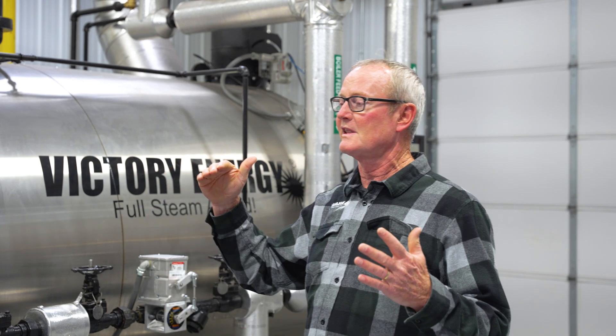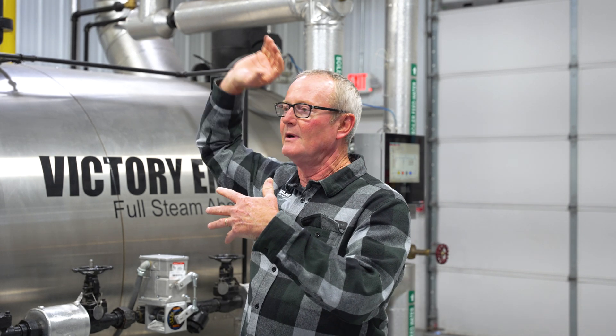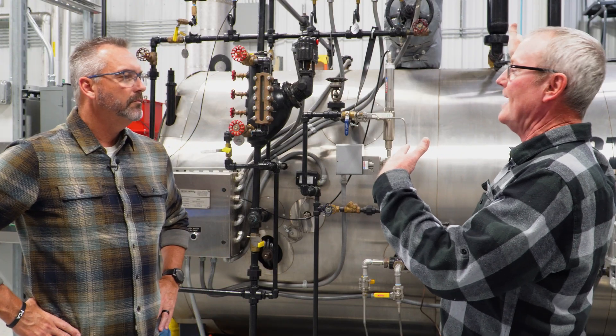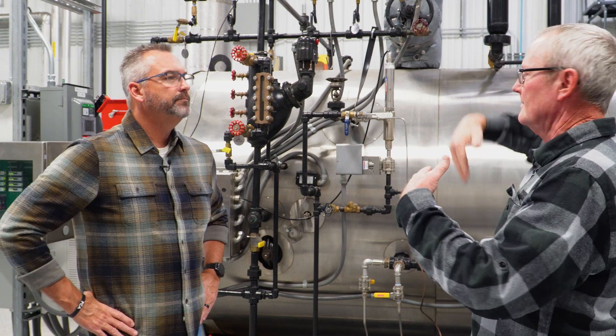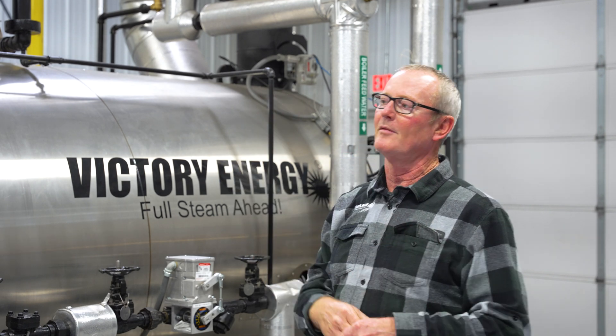And it's going somewhere — the path of least resistance. It's going to go out that header because they've opened a great big valve up and dropped the pressure in the header. The boiler's sitting at 150, they've got 25 pounds in their kiln. They open wide open, so it starts sucking steam.